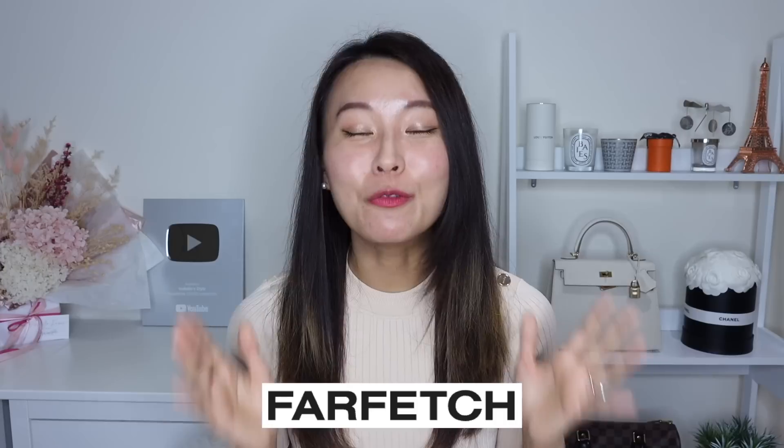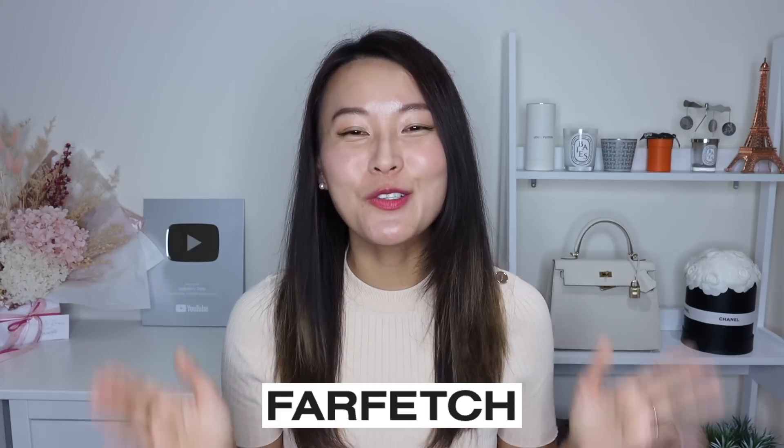I wanted to let you guys know early on that this video has been kindly sponsored by Farfetch, because they've really seriously upgraded their discount code, so I just couldn't wait to share it with you guys. Farfetch has made their discount code 15% for new and existing customers. Previously, the Farfetch discount codes have mainly been 10% off for new customers only, but they have seriously been so generous this time around.